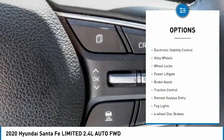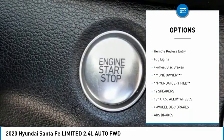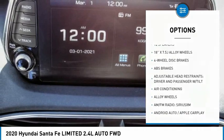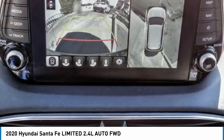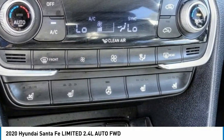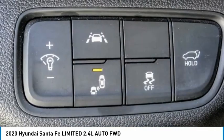Here are some of this vehicle's great options: panoramic sunroof, electronic stability control, alloy wheels, wheel locks, power liftgate, brake assist, traction control, remote keyless entry, fog lights, four-wheel disc brakes. This isn't just a vehicle — it's an experience. So stop in for a test drive today.